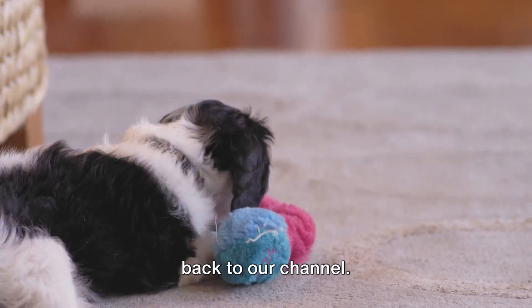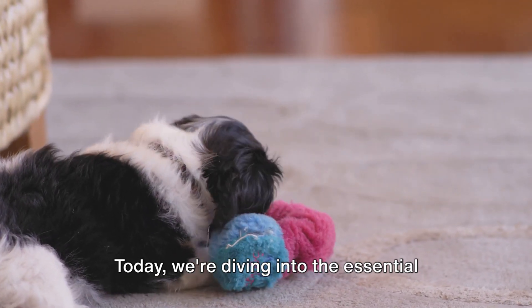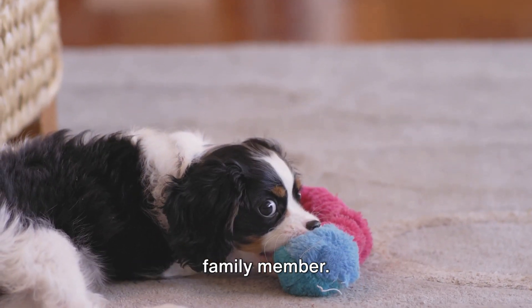Hey there puppy enthusiasts, welcome back to our channel. Today we're diving into the essential must-dos when you bring home a new furry family member.